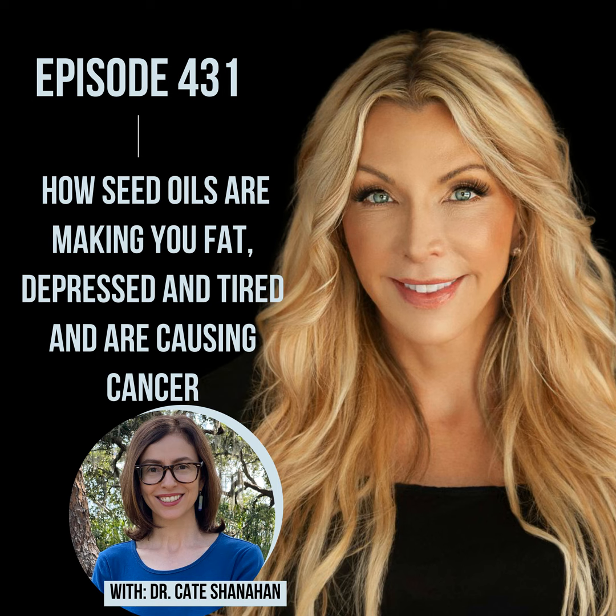Welcome to the Thyroid Fixer podcast, where I'm all about helping you lose that stubborn weight that won't come off no matter what you do. Get off your couch at 2 p.m. and get through your day with energy, and stop counting the hairs that come out of your head. I'm your host Dr. Amy, and I'm here to help you get optimized with your thyroid and your hormones. Better thyroid, better hormones equals a better life. Let's get you back to being the badass human that you're meant to be.